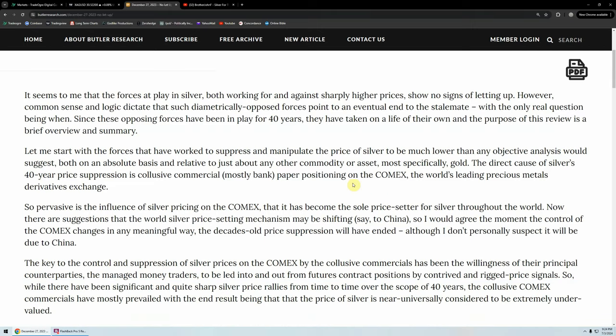"Let me start with the forces that have worked to suppress and manipulate the price of silver to be much lower than any objective analysis would suggest, both on an absolute basis and relative to just about any other commodity or asset, most specifically gold. The direct cause of silver's 40-year price suppression is collusive commercial — mostly banks — paper positioning on the COMEX, the world's leading precious metals derivative exchange."